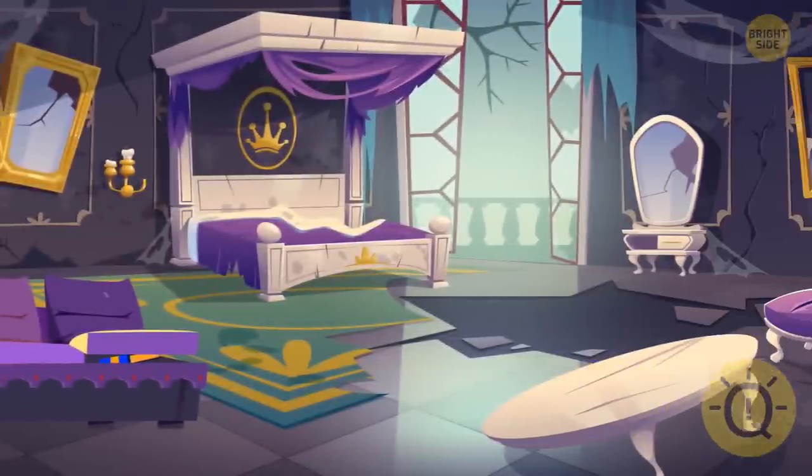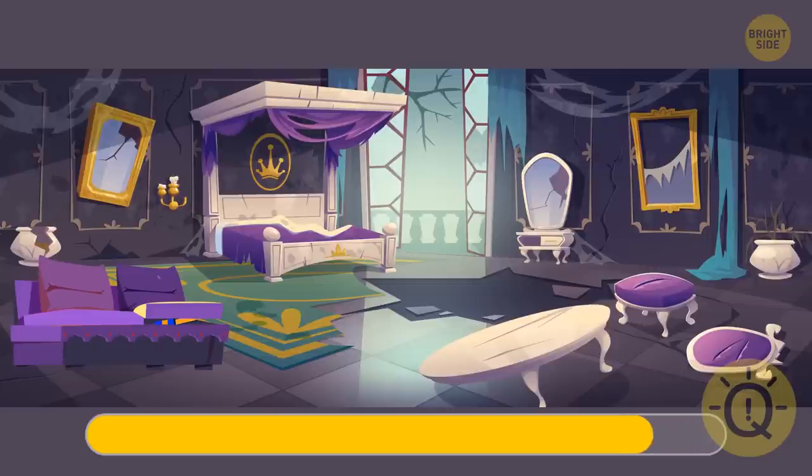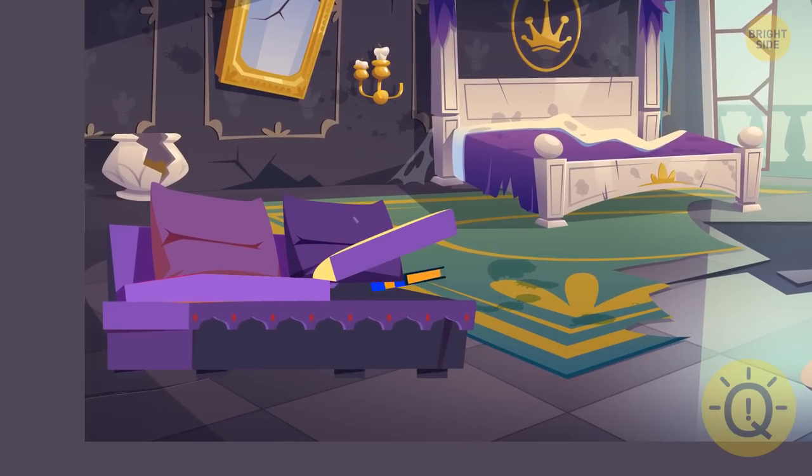And the third task is to find a book in this messy room. Can you see it? It's half hidden inside the sofa.